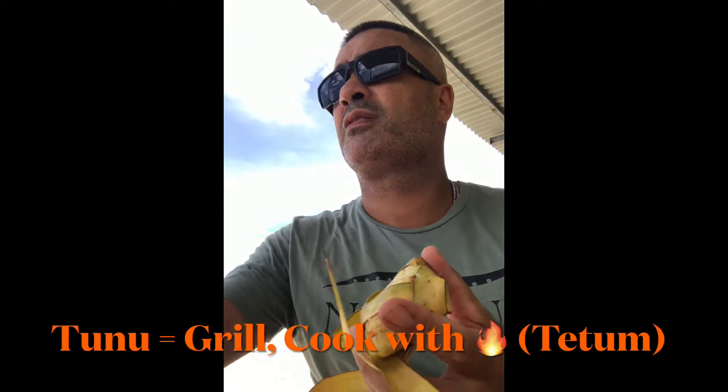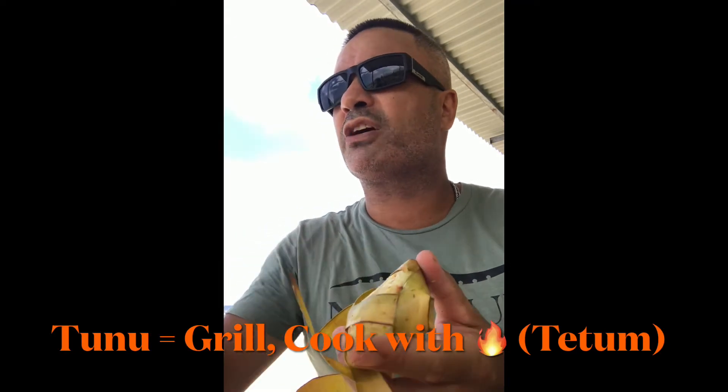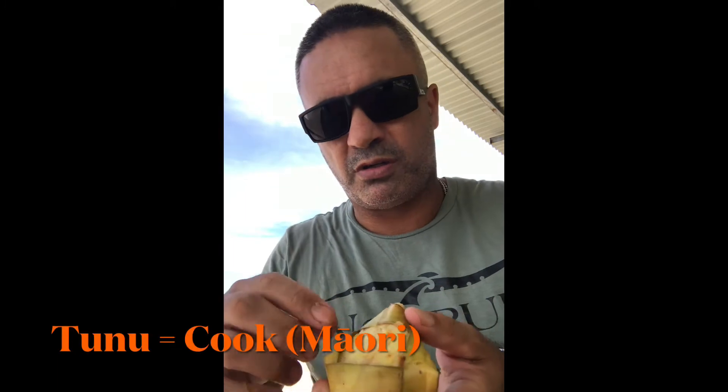I learned another really curious thing: in Tetun, 'tunu' means 'bakar' — it's like grilling or cooking by fire. So in Tetun, 'tunu' means to grill, bake, or cook. And in Māori, of course, 'tunu' also means cook. So I've discovered a new similar word between the two languages.